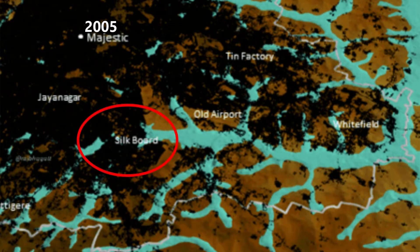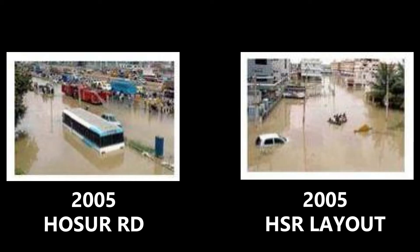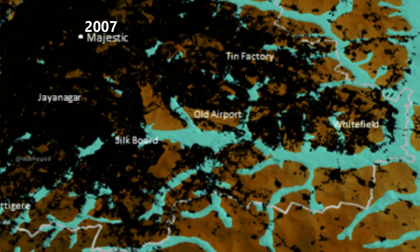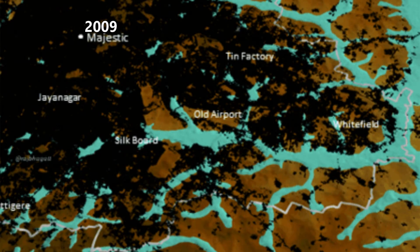Wait a minute — this is the Madiwala-Agara tank system, or the Madiwala-Agara waterway, and I suddenly see a lot of black on it. Can you guess what happened in 2005? Yes, we had flooding — absolutely no surprise at all.